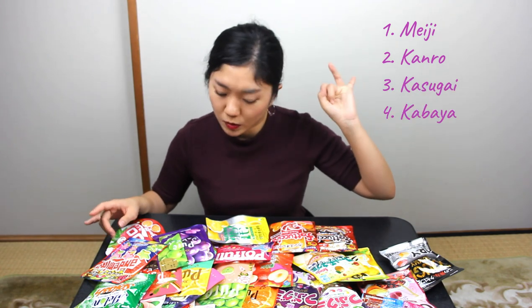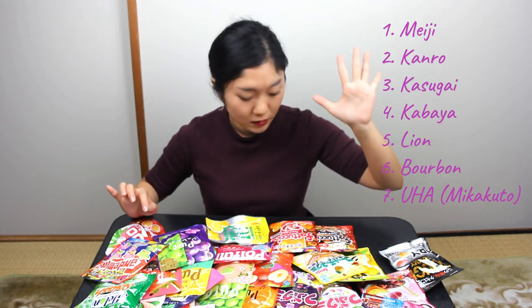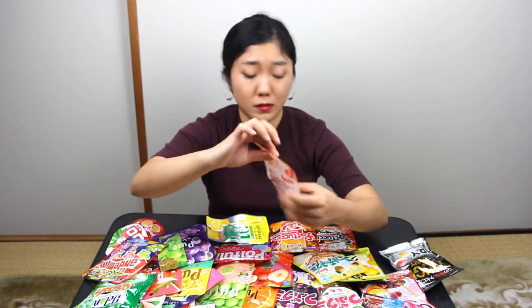Meiji, Kanro, Kasugai, Kabaya, Lion, Bourbon, and Yuha. There are seven major companies who make these awesome Japanese gummies. Look at the packages — they're so cute. I think they're nice for a souvenir. It's not that pricey. What I love about Japanese gummies is they have tons of flavors. They always have something new. Alright, let's get started.